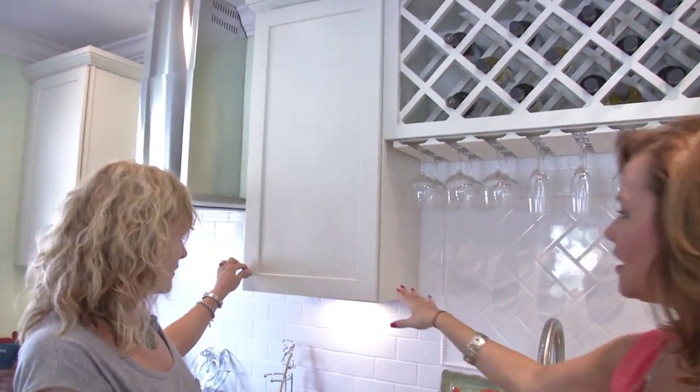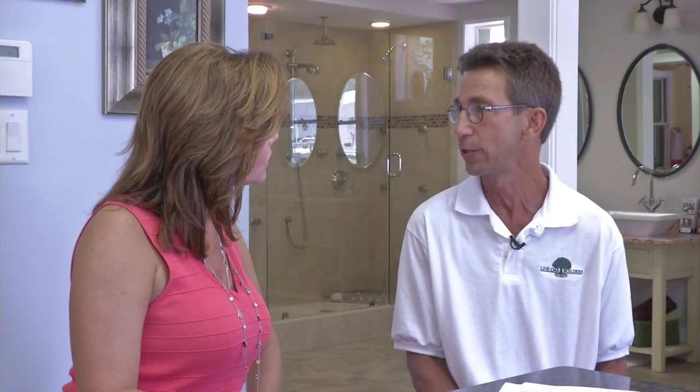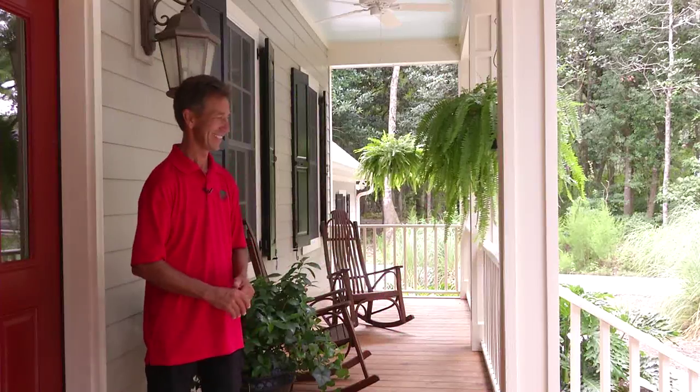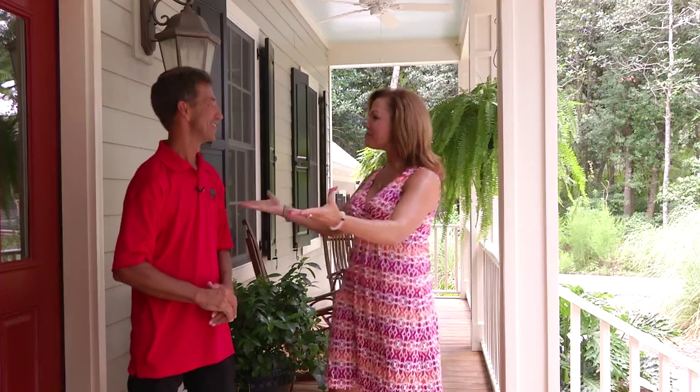It wasn't long ago that we highlighted Live Oak Builders — fabulous builders over in the Lowcountry that specifically build in Beaufort and the Sea Islands, and they do fabulous work. We were so impressed that we brought our Southern Scene cameras back. I see Todd Bradley, owner of Live Oak Builders. So glad to be back here. Let's see the house.